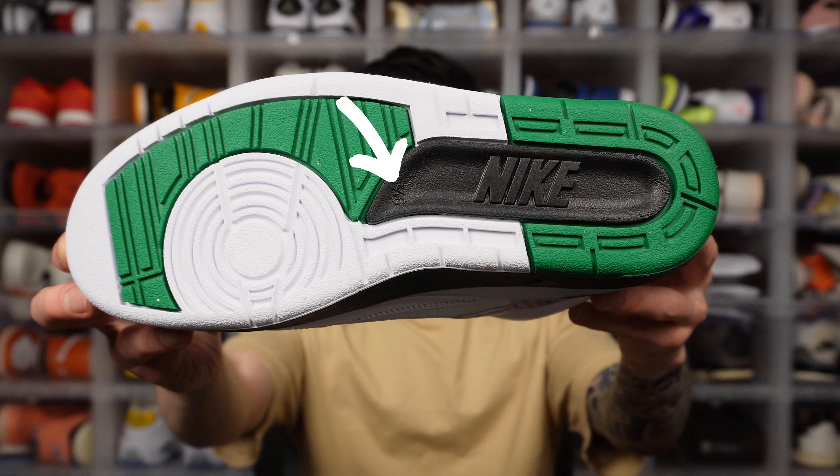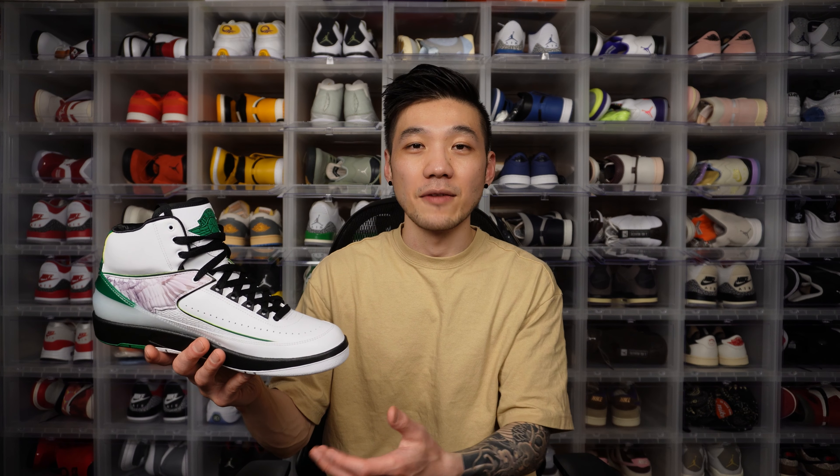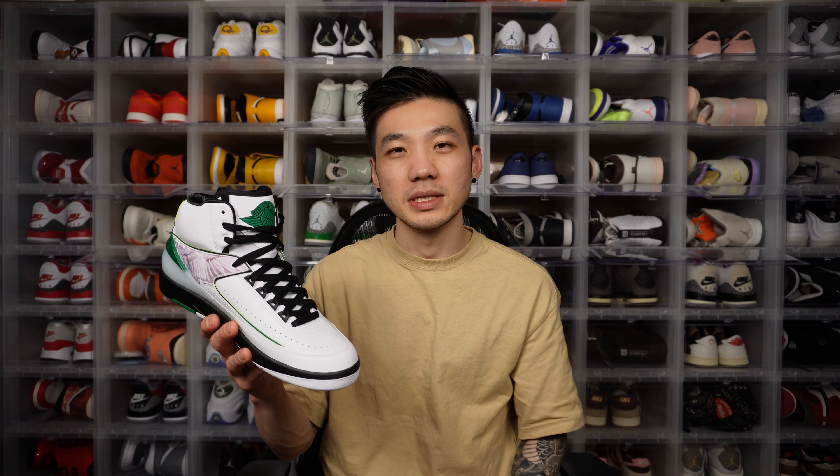One thing I always want to point out when talking about the Jordan 2 outsole — you see the sizing of your shoe printed on the outsole. And another thing about the Jordan 2 outsole: when you buy a Jordan 2 women's exclusive, they're still printed in the men's sizing. Now this isn't a women's exclusive, so my size 9.5 makes sense. But I wonder if they would have caught that if this were a women's exclusive.